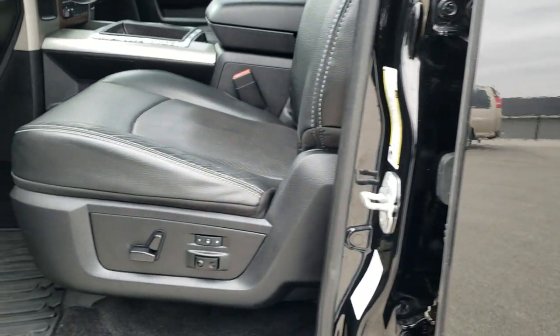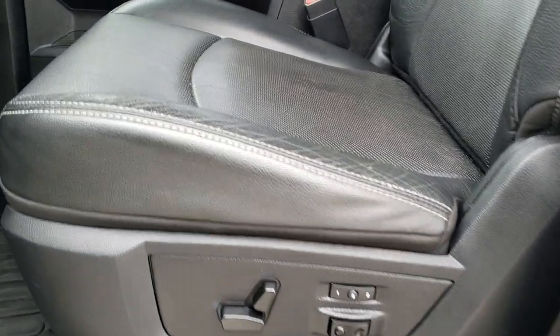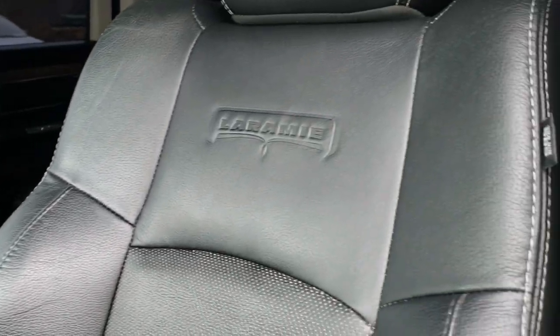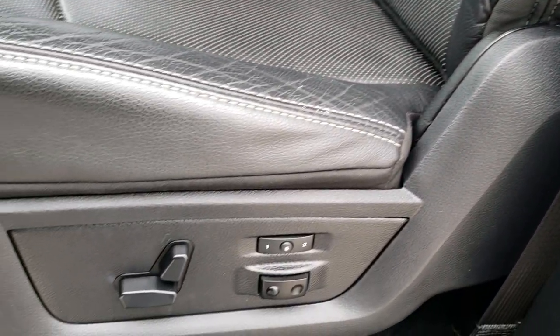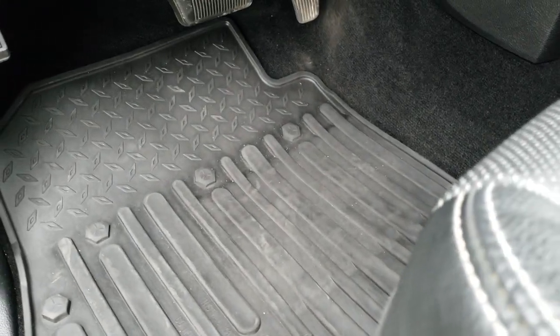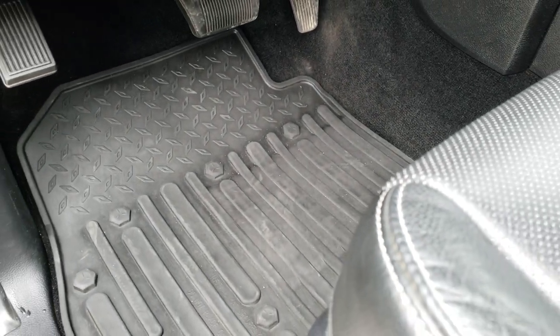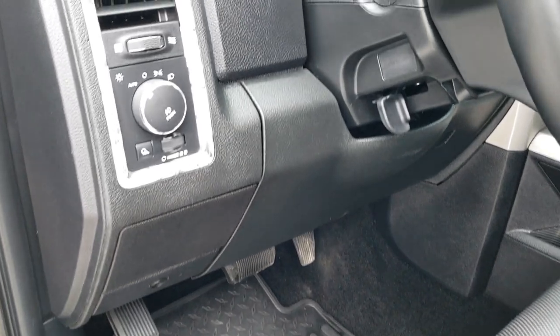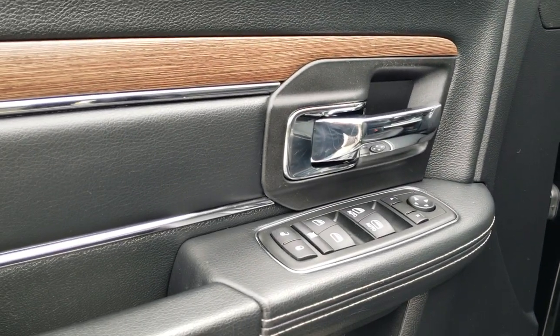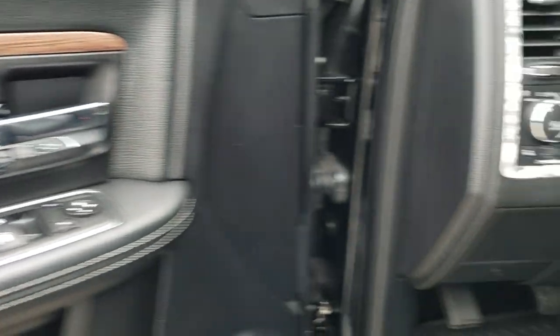As we hop inside the truck, you can see the Laramie package gives you the black leather interior. There are no rips or tears in the seat — really nice condition. Memory driver seat, and both of these seats are heated and I believe cooled as well. Factory all-weather floor mats, auto headlamps, power windows, power locks, power mirrors. You do get the nice wood grain trim on the door.